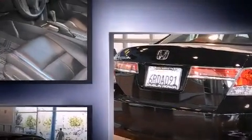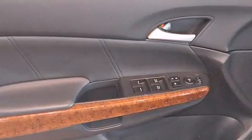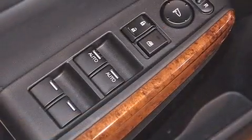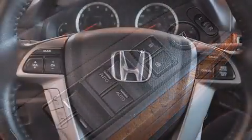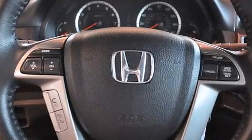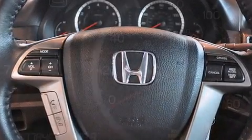A wealth of standard features mean that you no longer have to sacrifice. Like leather upholstery, one-touch window functionality, power front seats, an automatic dimming rear-view mirror, an outside temperature display, and the power moonroof opens up the cabin to the natural environment.